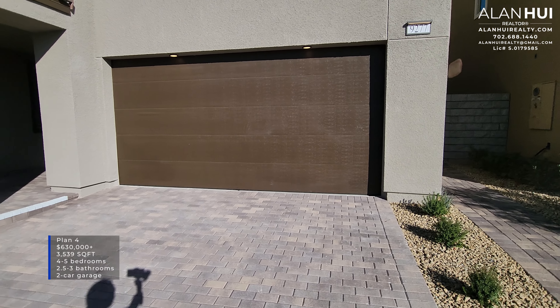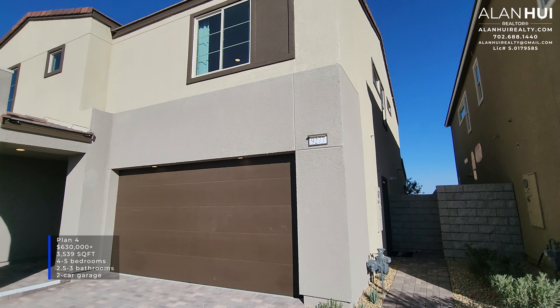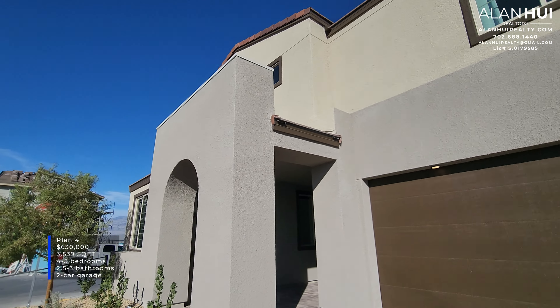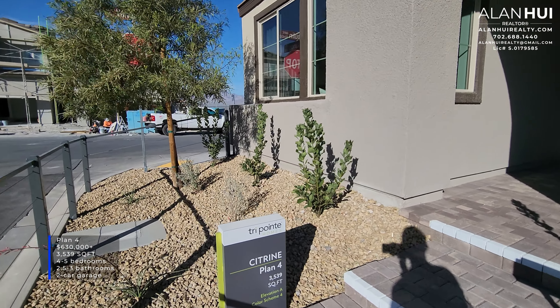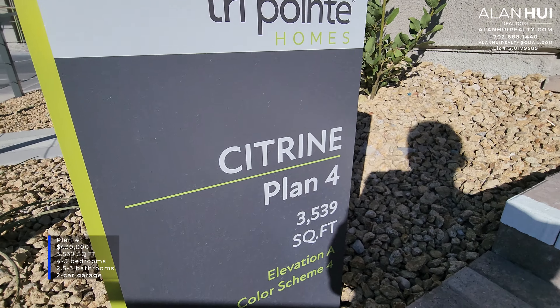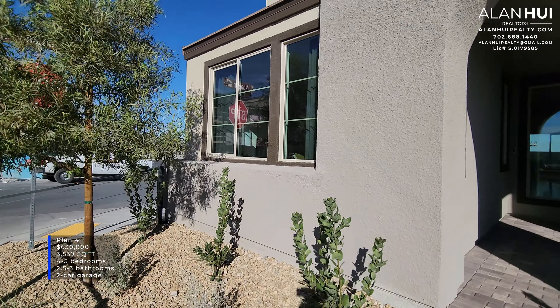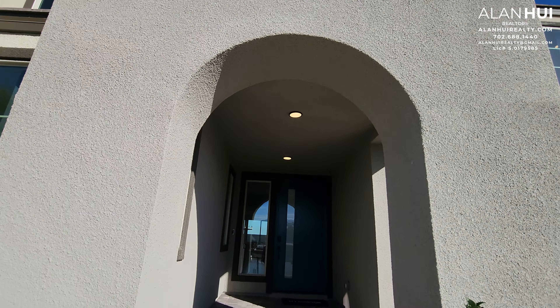Today we'll be touring the Plan 4 floor plan. The Plan 4 is the largest floor plan and features 3,539 square feet of living space, between four to five bedrooms, two and a half to three bathrooms, and a two-car garage. The front of your home is landscaped. The elevation that we see on this home is Elevation A and Color Scheme 4. A few great things about this community is that the lot premiums are very low and there are no SIDs or LIDs.